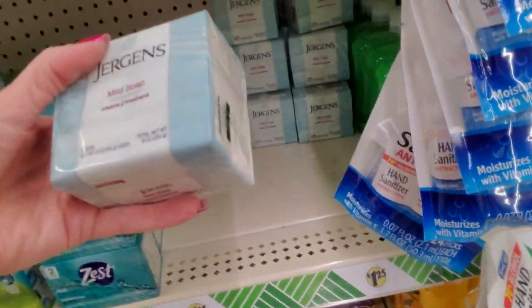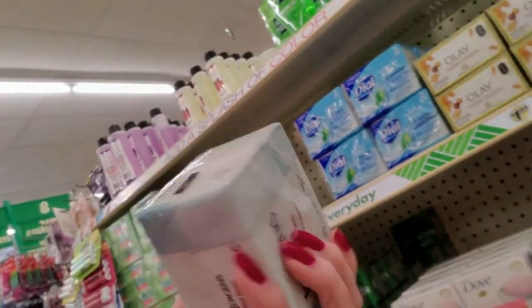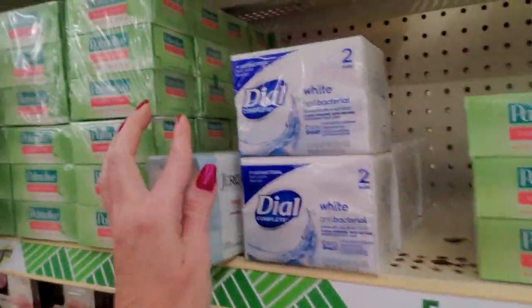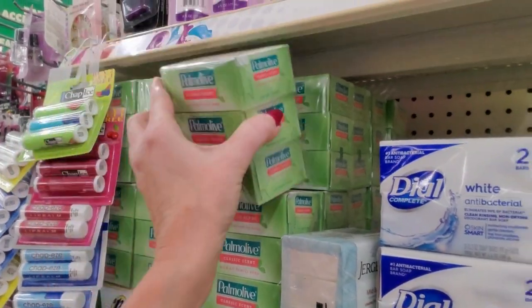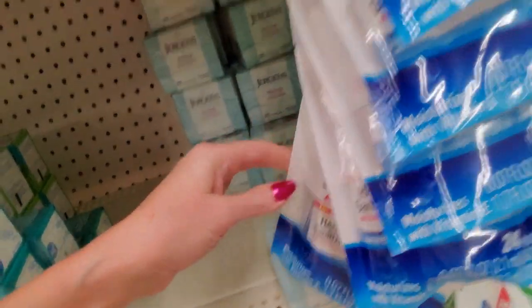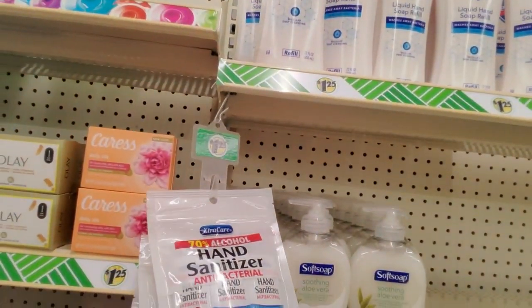And we have Jergens mild soap — this is also three bars. These are only three ounces each. Look at the Palm Olive — those are 3.2 ounces, so they're a little bit bigger. And I have sanitizer — little individual packets of hand sanitizer. They go way back, don't they?